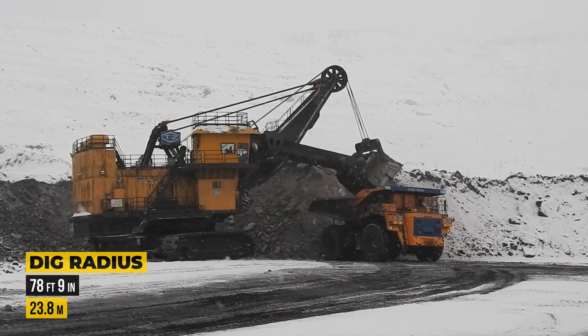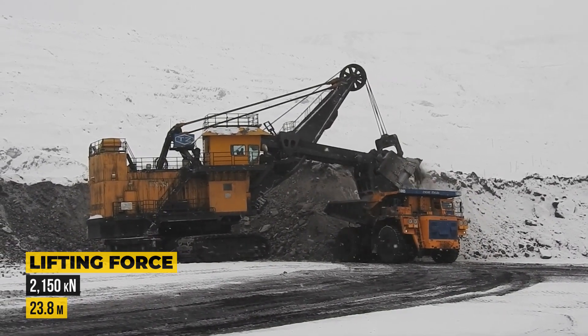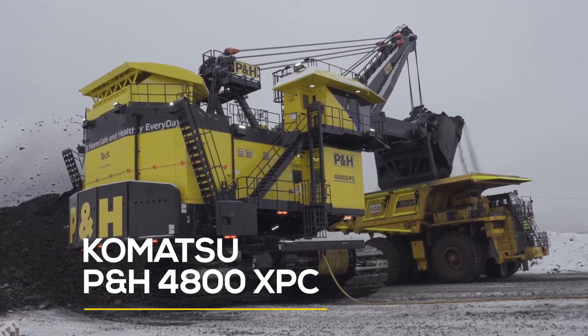The maximum digging radius is 78 feet 9 inches, and lifting force is a whopping 2,150 kilonewtons.